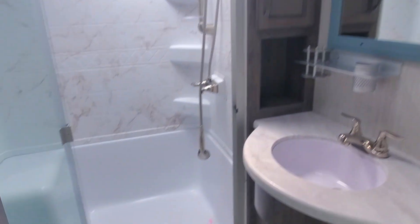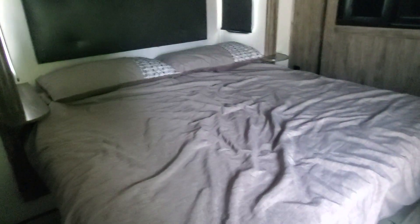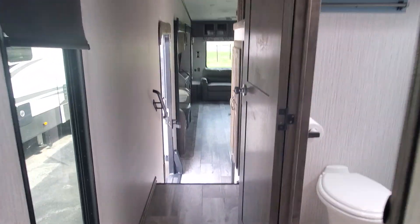Coming up into the top layer: bathroom, king bed slide out, and a combo washer/dryer looks like has been installed in this as well. There's a quick peek at that guy for you.